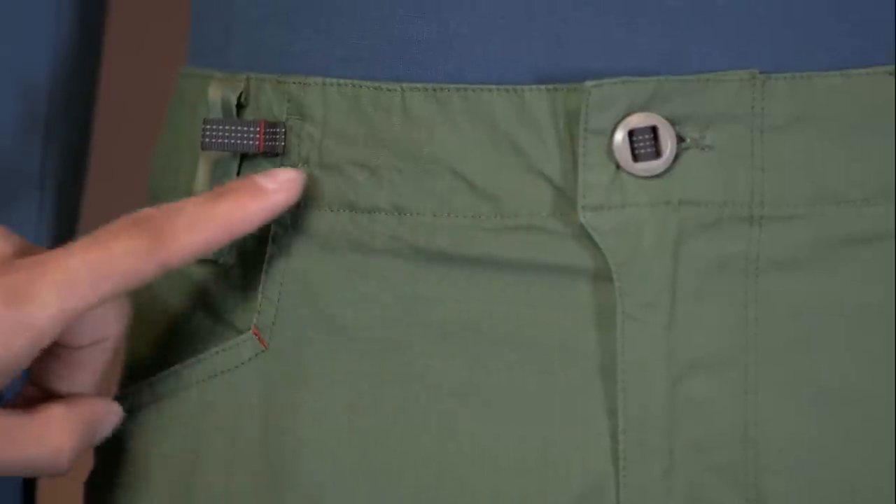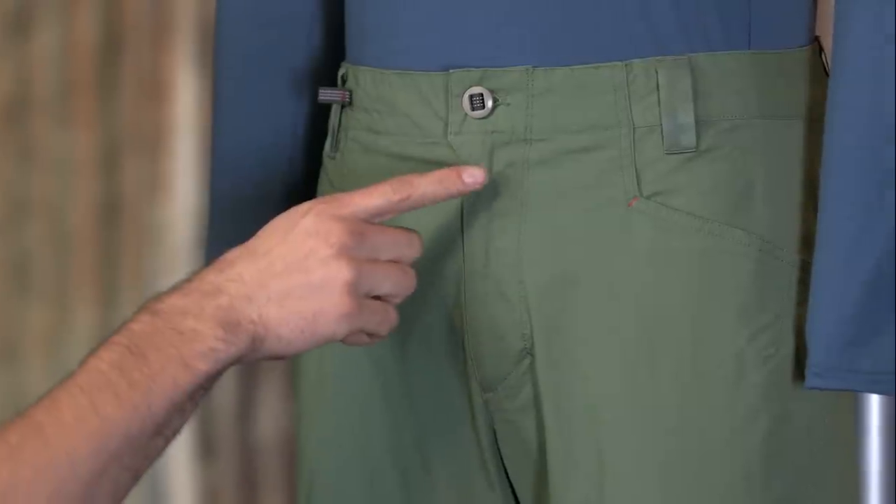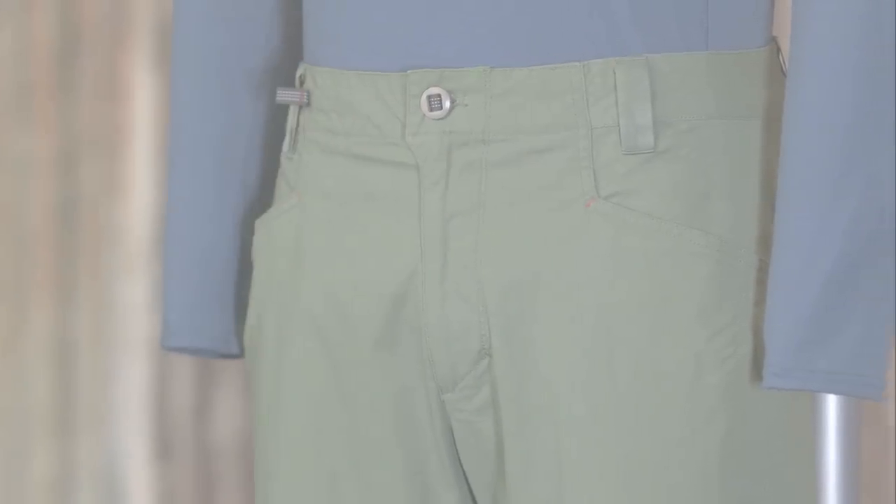The waist features a unique adjustable button closure for a customized fit. The zip fly and low-profile belt loops create all-day comfort under a harness.